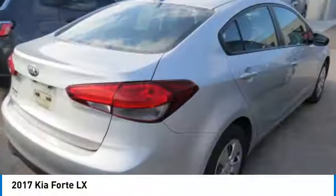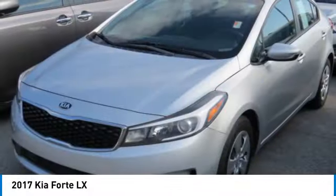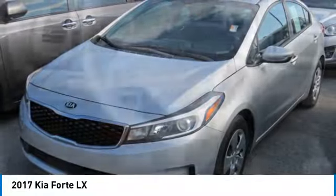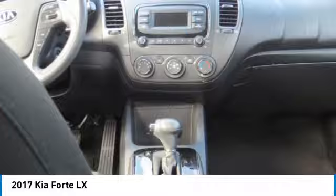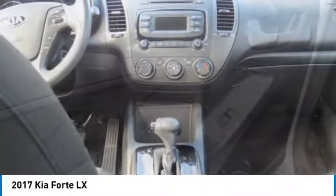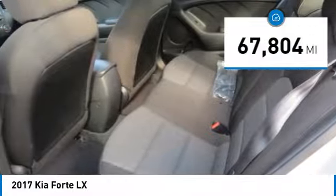Take a ride in the 2017 Forte. If you're looking for a trendy and feature-laden compact sedan, the Kia Forte is for you. It offers an exceptional combination of innovative design, high-quality engineering, and outstanding value. This vehicle has less than 70,000 miles.